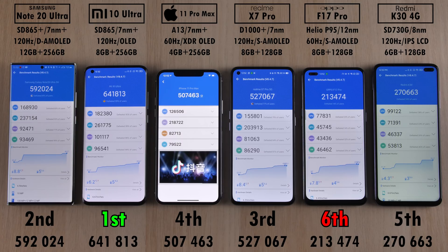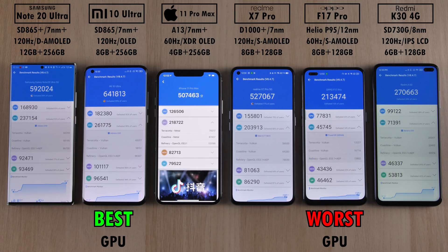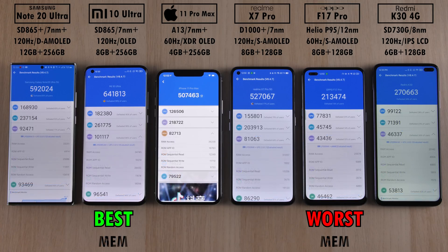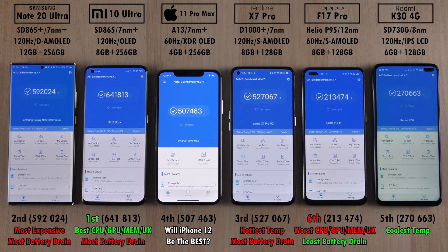The Oppo is still usable as an everyday phone — just don't expect much in terms of benchmarks, though it did a pretty great job in gaming based on my recent review. The Xiaomi had the best CPU score, best GPU, best memory, and best user experience across all departments, while the Oppo had the worst in every category. The Oppo did have the least battery drain and the Redmi had the coolest temps. Will the iPhone 12 Pro Max come out on top in the coming weeks? Stay tuned. This is TechNick and I'll see you in the next one.